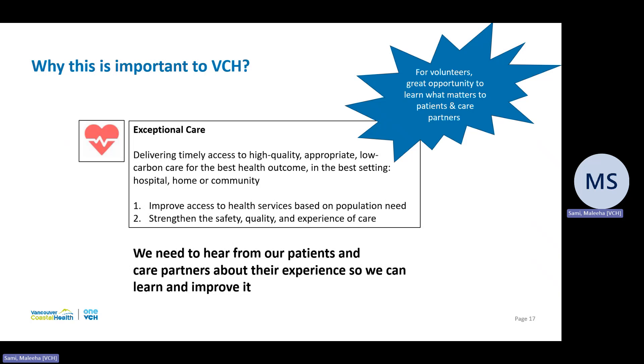This is where the volunteers come in. They will contribute to this value by collecting feedback and will benefit themselves by learning what is important to patients and care partners. Since volunteers will be the first touch point, they will be the face of this experience initiative. It is important for volunteers to make a good impression, as they are also contributing to the overall patient experience. They are providing patients an opportunity to have their voice heard and to share their experience.